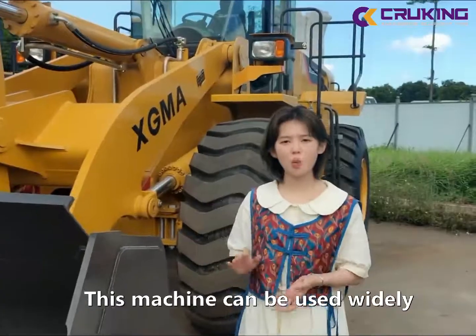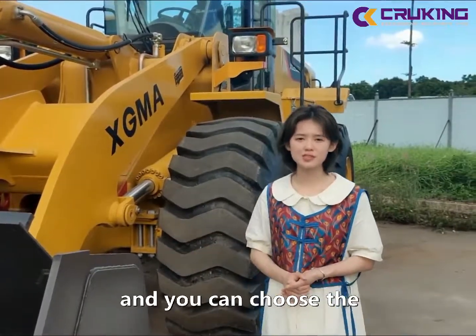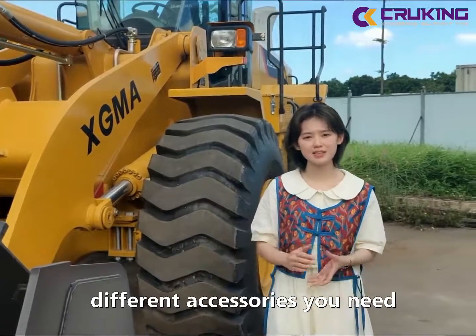This machine is used widely, like road construction or mineral loading, and you can choose different accessories you need.